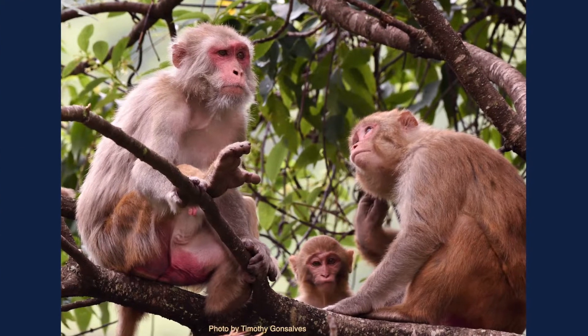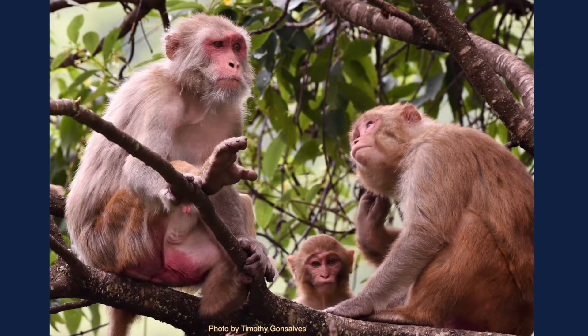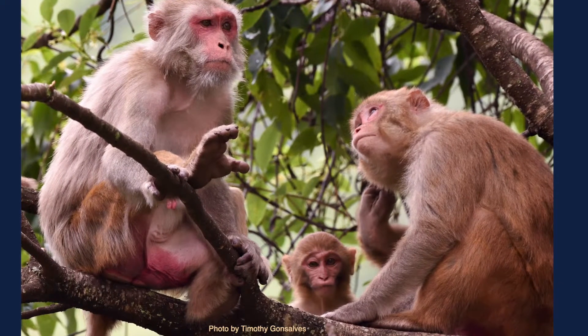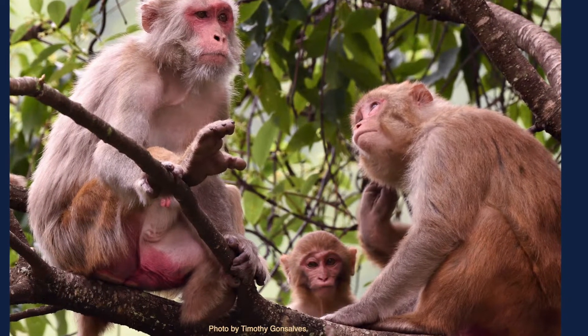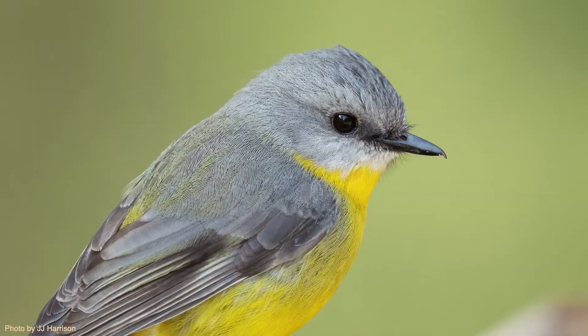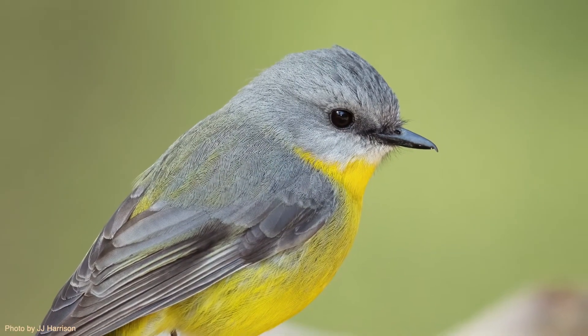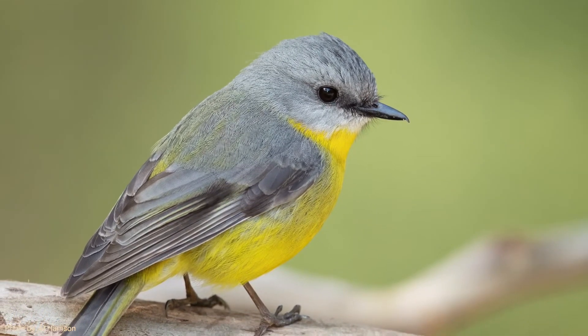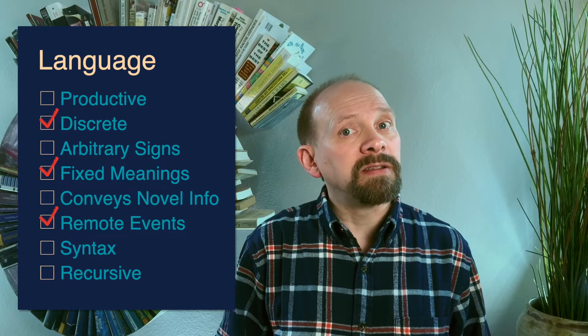Many animals have a repertoire of discrete vocalizations that carry fixed meanings. For example, a low-ranking rhesus monkey will make a noisy scream sound when confronted by a higher-ranking member of the social group, while the higher-ranking member will make arched screams — a separate, distinct sound. Many songbirds have a high-pitched, pure-toned 'seet' call that warns of an approaching predator, and a separate, harsher mobbing call that marshals nearby birds to swarm a predator.